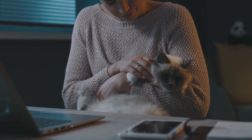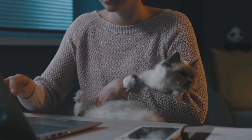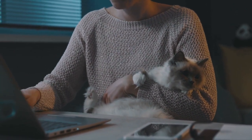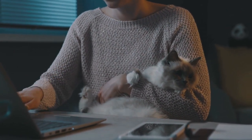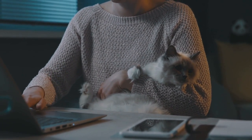Remember, there are many other breeds out there, and this could be just a small sample. Cats vary in personality and needs, so you can choose the breed that suits your lifestyle and preferences.